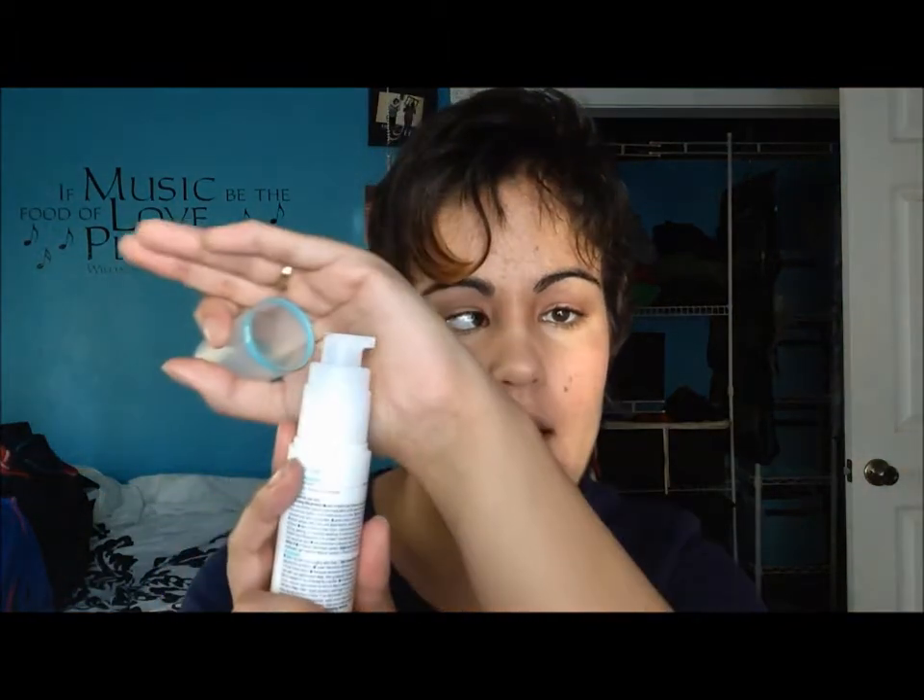The next item in the kit is the Pore Targeting Treatment. You put this on after washing your face, applying it where you have spots or acne you want to get rid of. It has a pump, which I really like. You use it morning and night as well, and it clears up my breakouts like none other.